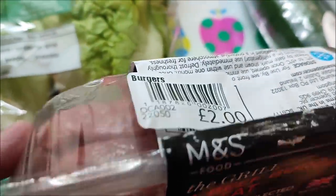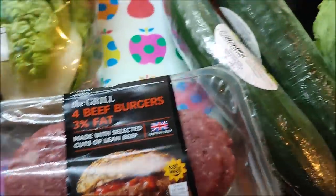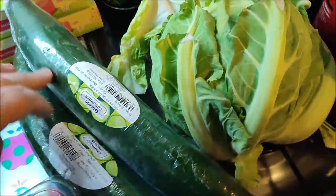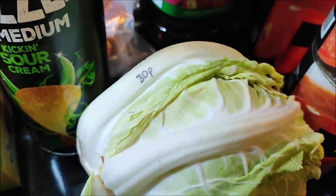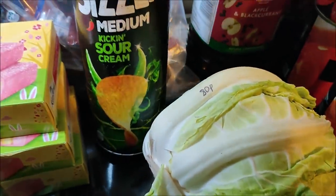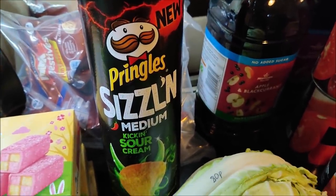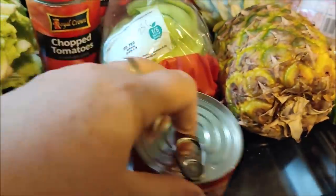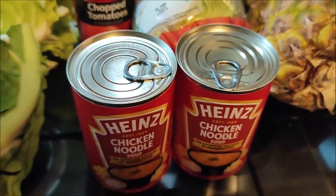They're from M&S and they're low fat. The cucumbers which are huge — it was a really good deal, they were 50p each. I've got two cauliflowers which were 80p each. I got a tube of Pringles which are usually £2.99 and they were £1.50.